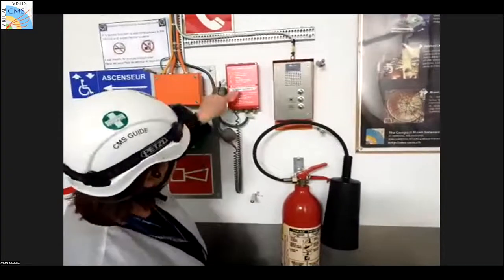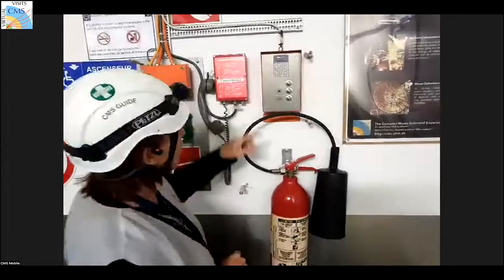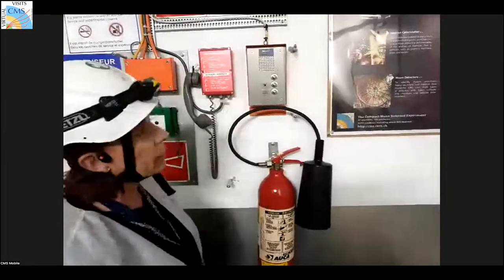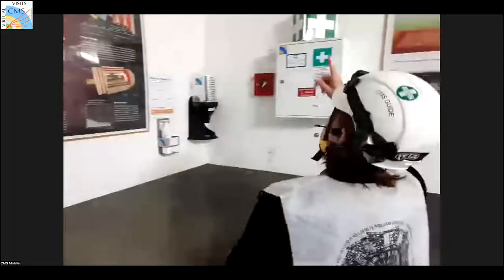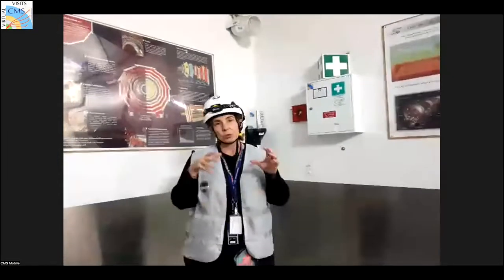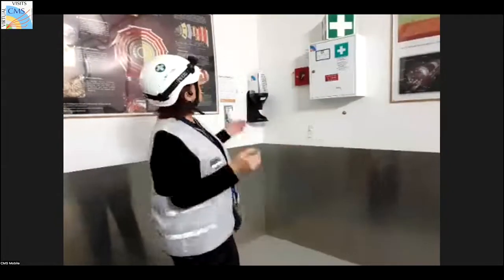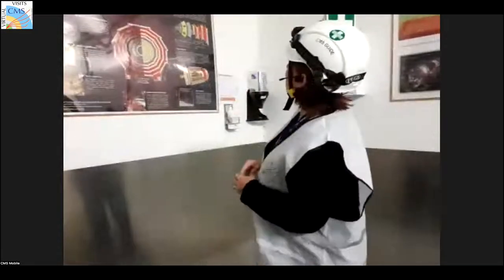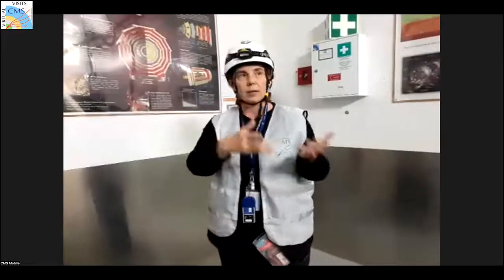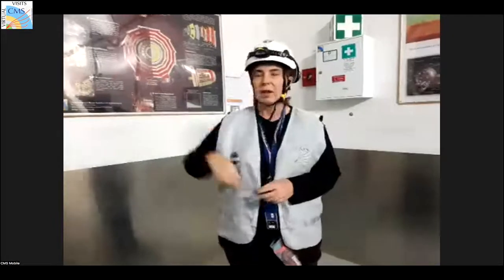We can communicate with the surface by pulling a phone here, or by mobile. We also have cameras — a 'big brother' system — and the control room on the surface is monitoring us the entire time. If we need help we can always reach them. I'll now hand back to Andrés to finish the detector description before I move into the experimental area and show the minus 100 features.